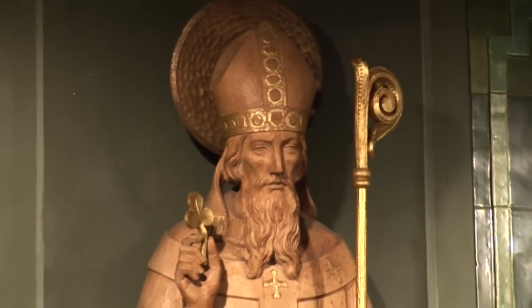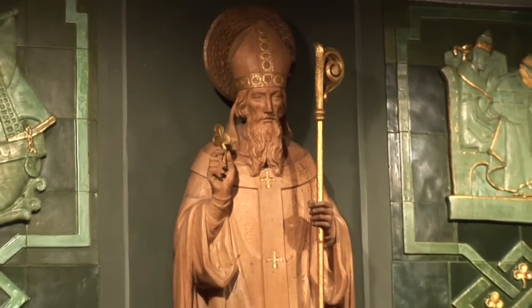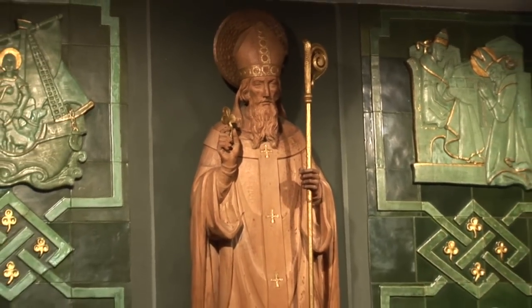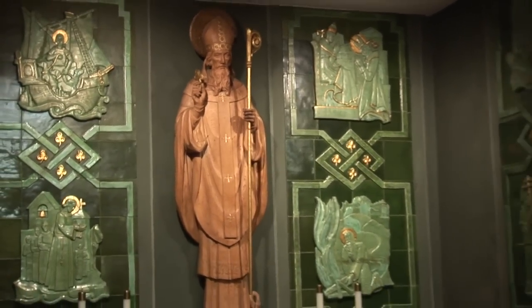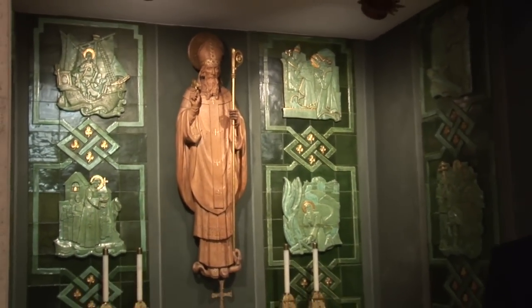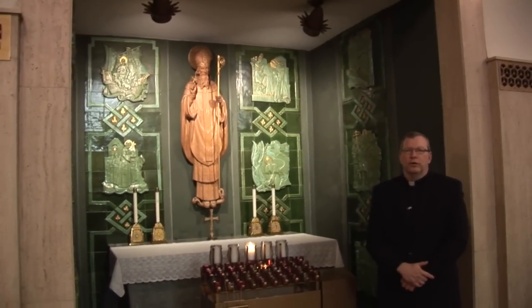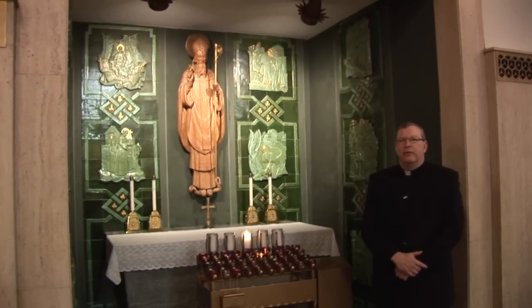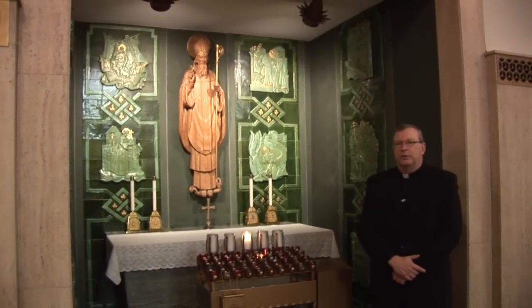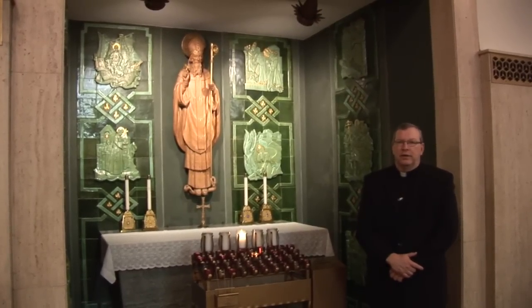On the nave's east side is this shrine to St. Patrick, the patron saint of Ireland. St. Patrick is here as a way of honoring the countless numbers of priests as well as nuns who came to these shores over the last hundred plus years. Their missionary work really helped keep the Catholic faith alive throughout the peninsula of Florida.